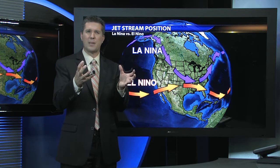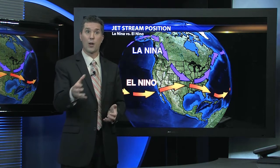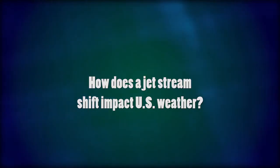During an El Niño event, we actually see our jet stream — that river of wind aloft that helps carry our storm systems — sag just a little farther south. It sets itself up over the Gulf Coast states and north Florida. With our jet stream configured over the southern U.S., we have a tap of Gulf moisture and tend to run storm systems across the Gulf Coast and northern Florida, thus increasing the chances that they will see severe weather in an El Niño year.